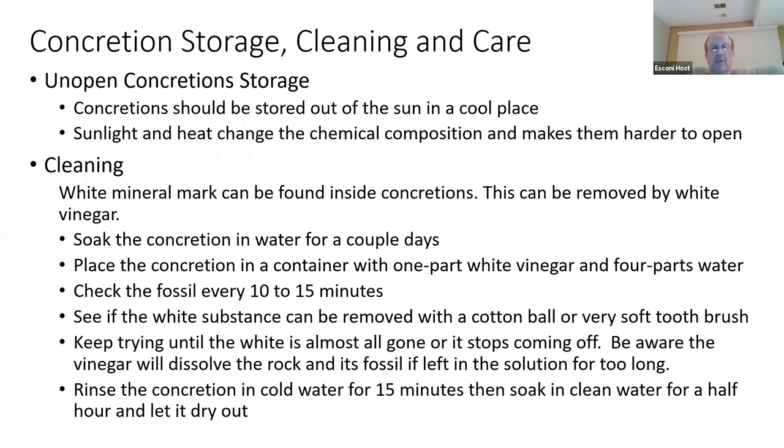On open concretion storage: you want to keep your concretions in a relatively controlled environment — not too hot, not too cold. The best thing to do is put them in a cool dry place, like your garage if you have the space, and let them rest there until you start processing them.